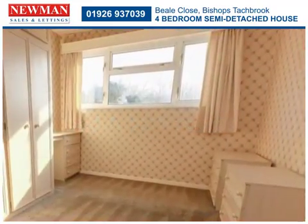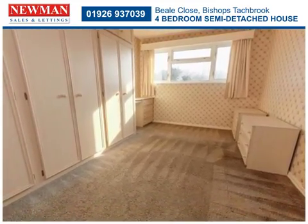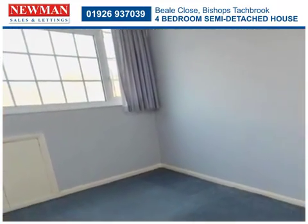Rising to the first floor, there are currently three bedrooms, and there may be potential for a fourth bedroom.